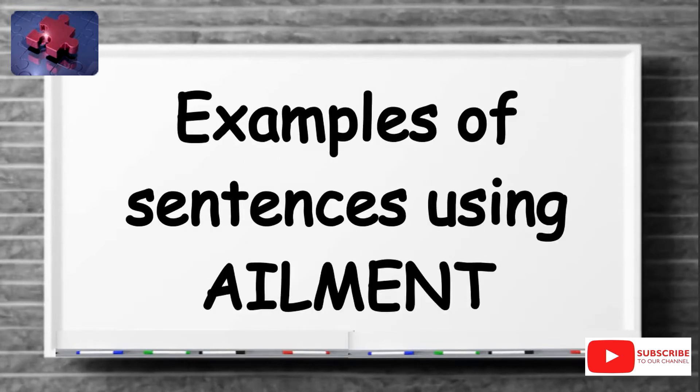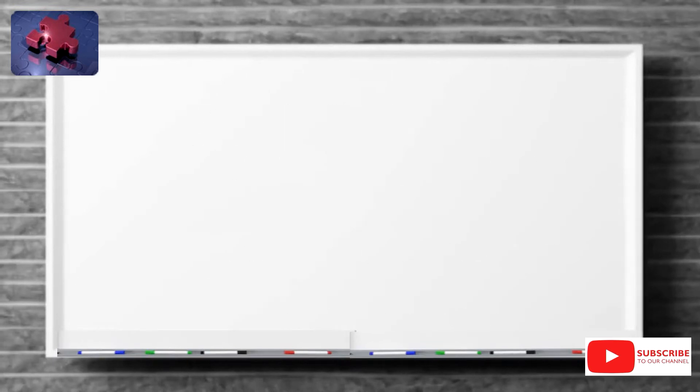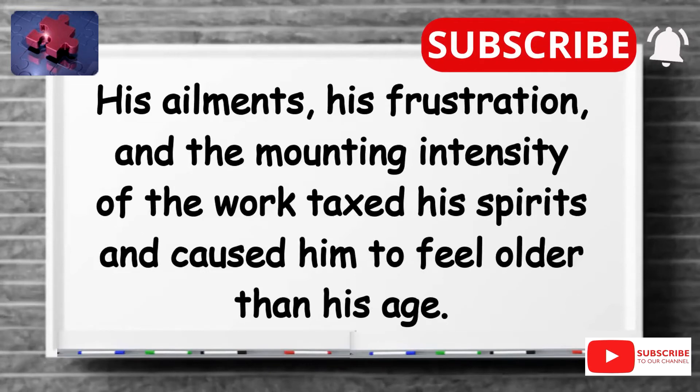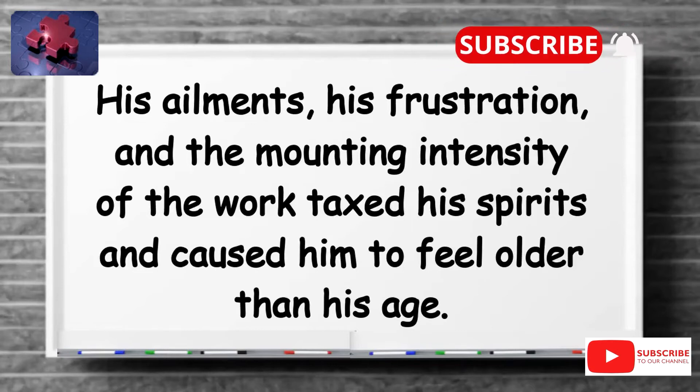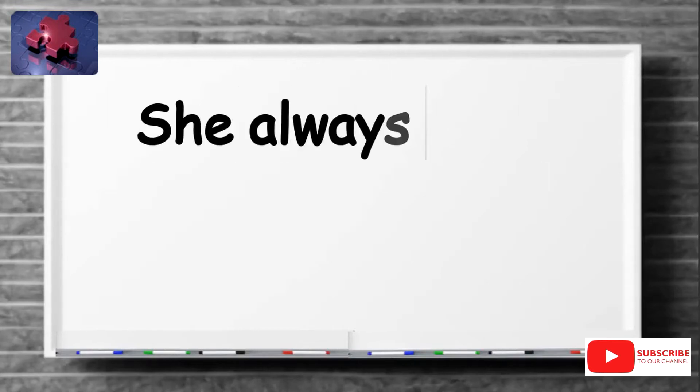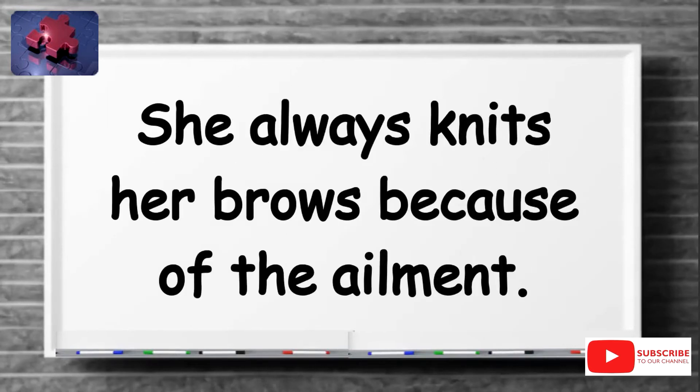Examples of sentences using ailment: His ailments, his frustration, and the mounting intensity of the work taxed his spirits and caused him to feel older than his age. Colds, flu, or any ailment that diminishes vocal stamina and luster are potentially disastrous.